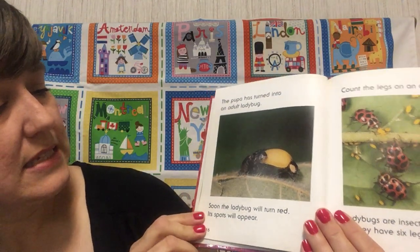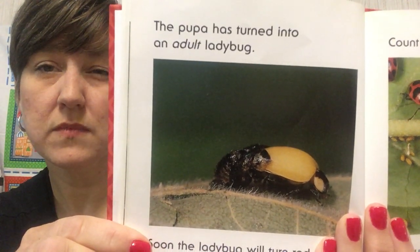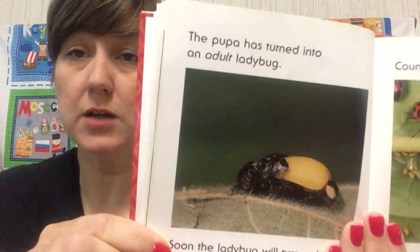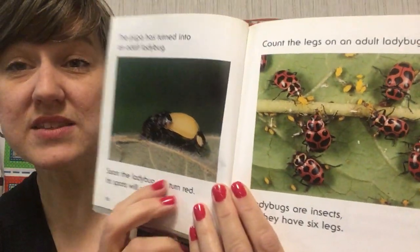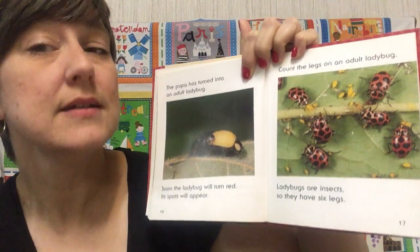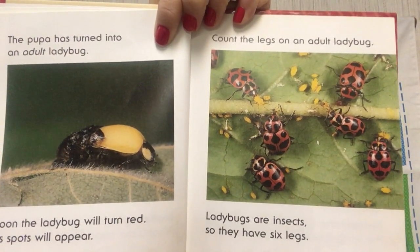Kindergarteners, the pupa has turned into an adult ladybug. After about five days, the ladybug will wiggle its way out. They come out and they look yellow — all of them. Do you see spots? It wiggles its way out of that pupa shell, and then it comes out yellow. And then, just in a few hours, it turns red and gets spots on it. Count the legs on an adult ladybug — there's six. Three on each side. Three plus three is six. Ladybugs are insects, so they have six legs. Adult ladybugs eat aphids, just like their larvae did.